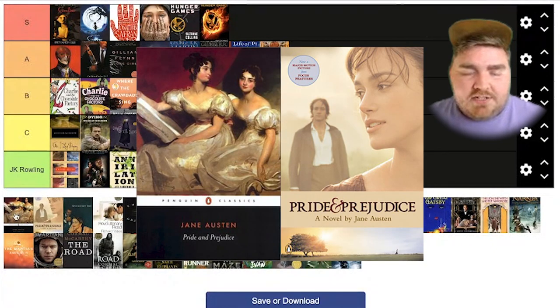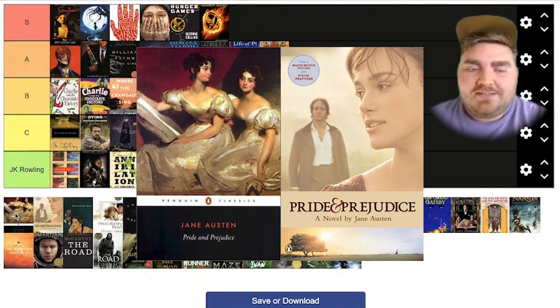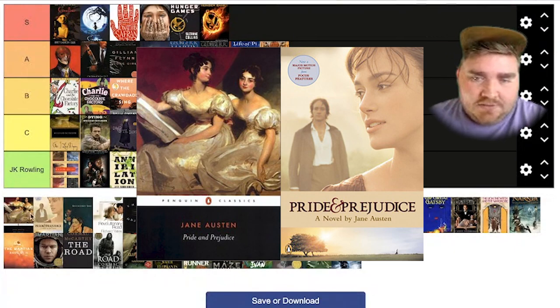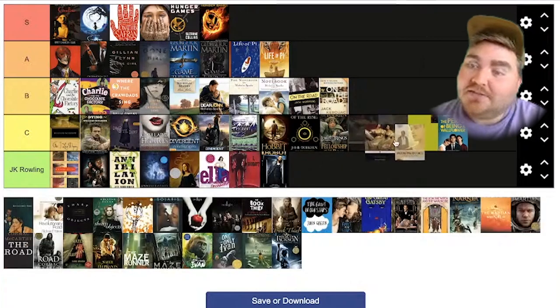Pride and Prejudice. They never really make good covers for these old books, and the movie version is not good either. I don't love putting all these in C, but I honestly think I'm going to have to put this one at C as well.